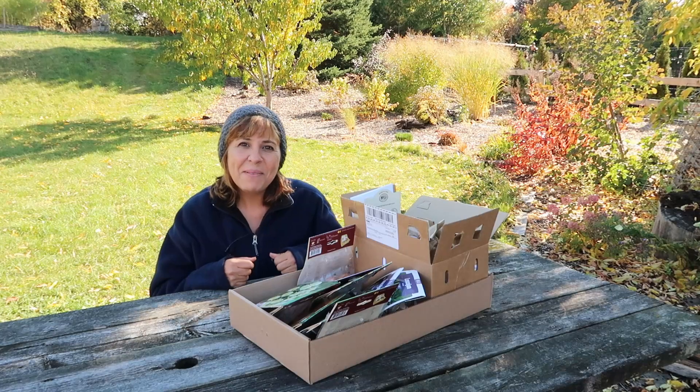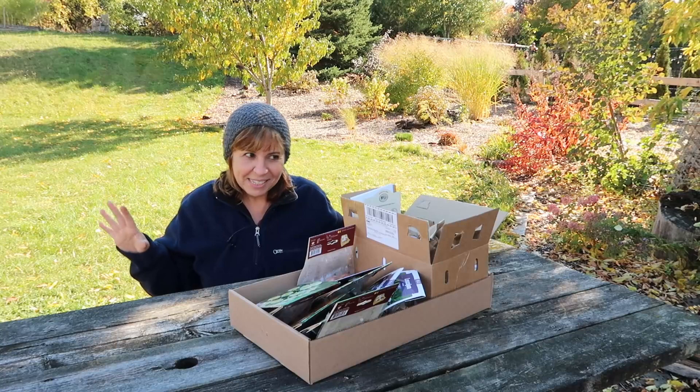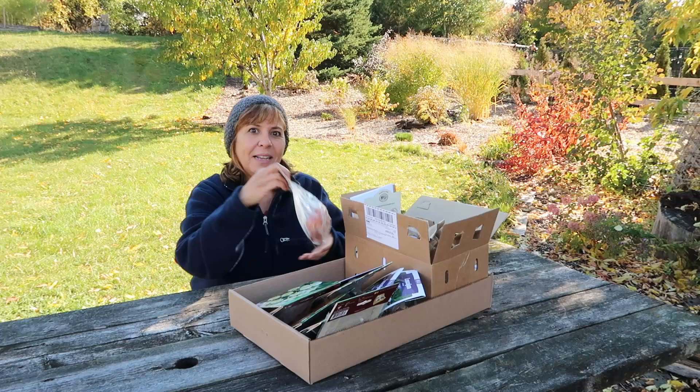Hi, I'm Margaret, and thank you so much for joining me here on The Gardening Me. It's, as you can tell, chilly outside. Summer is officially behind us. Fall is officially here.